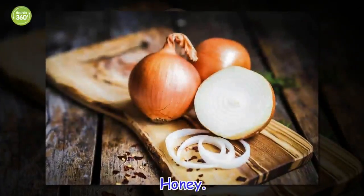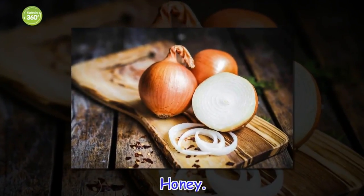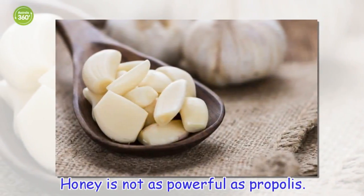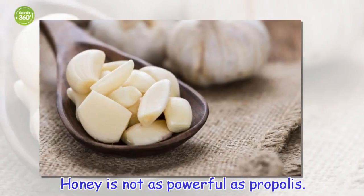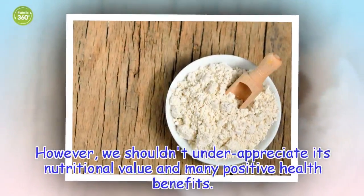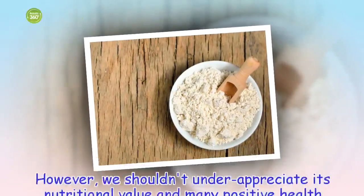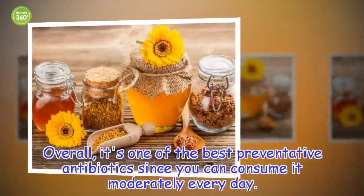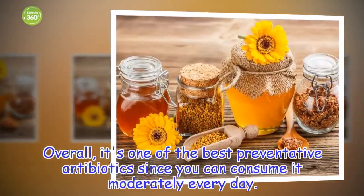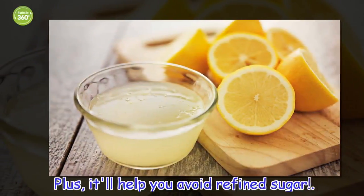Honey is not as powerful as propolis. However, we shouldn't underappreciate its nutritional value and many positive health benefits. Overall, it's one of the best preventative antibiotics since you can consume it moderately every day. Plus, it'll help you avoid refined sugar.